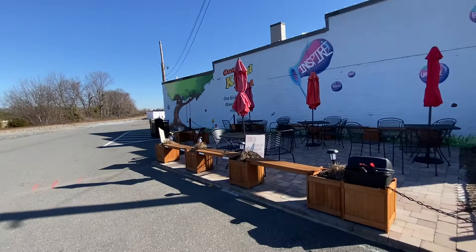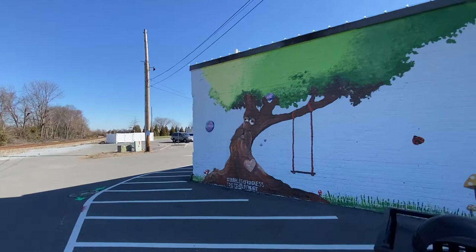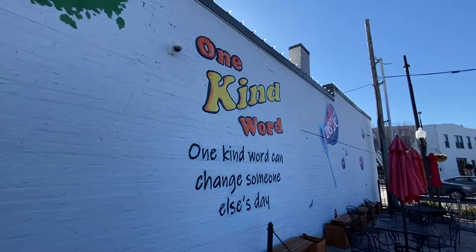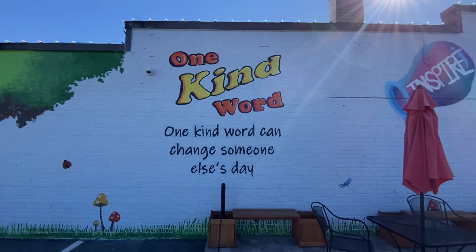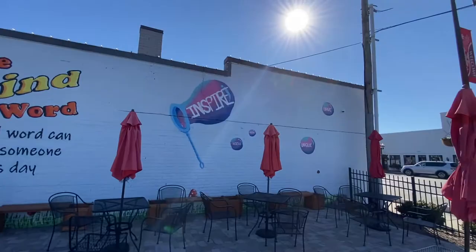We've got a patio outside here with a big mural on this wall. Let's check it out. It says 'Bubbles of Kindness' — there's a tree and bubbles with words in them: empathy and love. There's a ladybug and some mushrooms. 'One kind word can change someone else's day.' That's true, isn't it? Let me zoom in on that a little bit. Also on there: inspire, worthy, glow, unique, and brave.